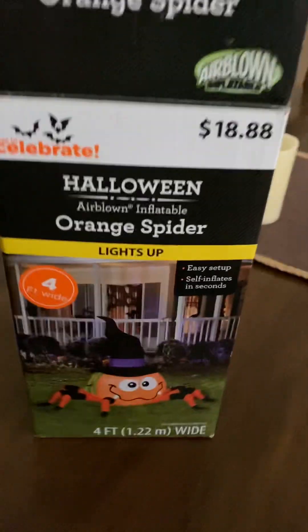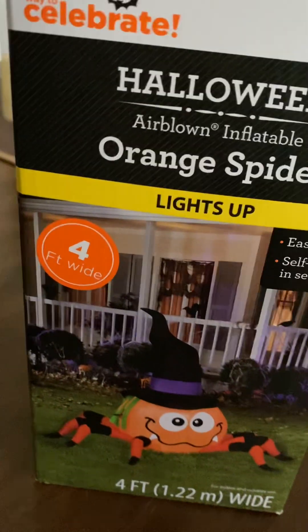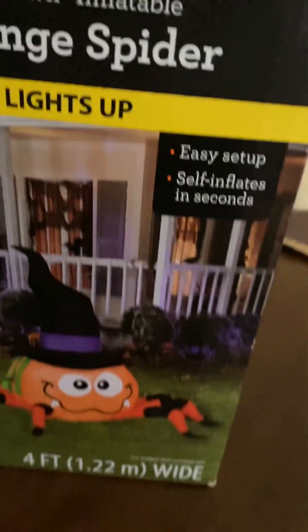Hey guys, welcome back to the Halloween channel. Today I'm going to be showcasing my orange spider inflatable made by Gemmy, or Airborne Inflatable, that I got at Walmart. He's four feet wide, he lights up, he's pretty tiny, but he inflates really quick. So let's get him blown up.